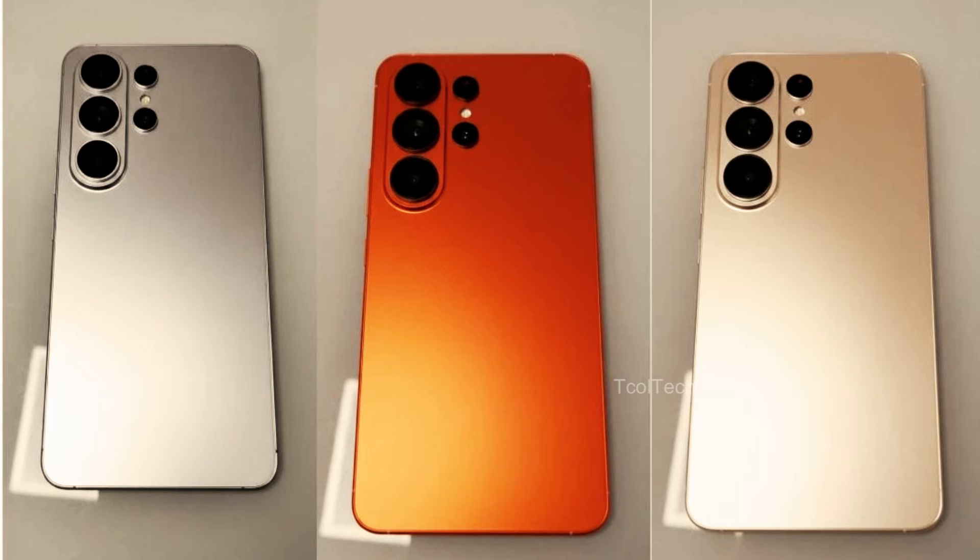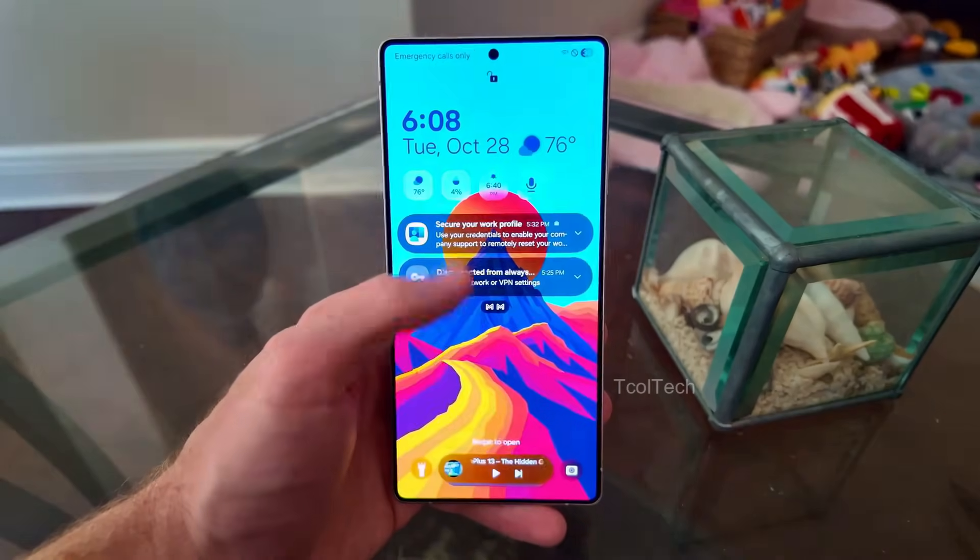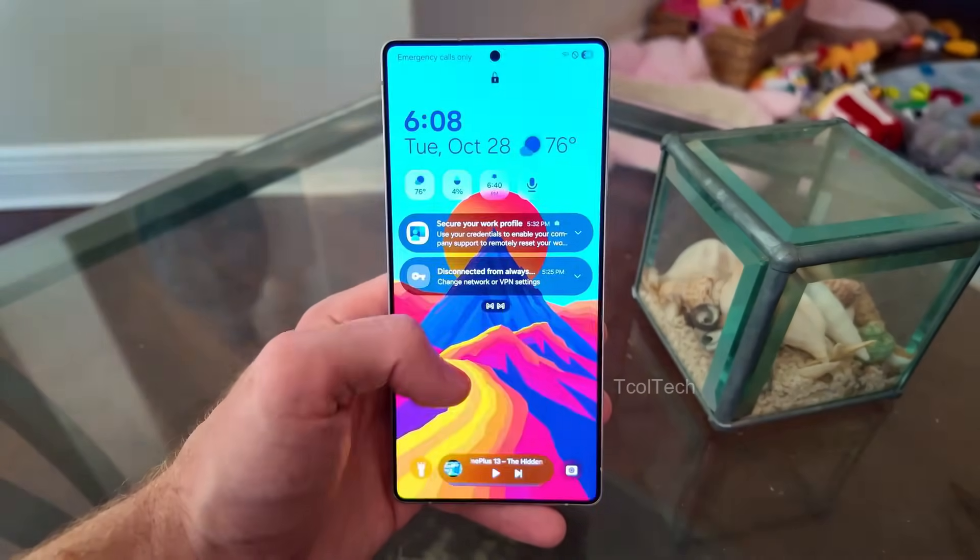Traditionally, Samsung has been celebrated for its distinctive and innovative designs, but this iteration appears to prioritise refinement and subtlety over groundbreaking aesthetics. Nevertheless, the S26 Ultra is expected to maintain its premium build quality, characterised by durable materials and a sleek finish. For those who appreciate understated elegance, these design choices may resonate strongly. Conversely, individuals anticipating a more radical departure from previous models may find the updates less compelling.